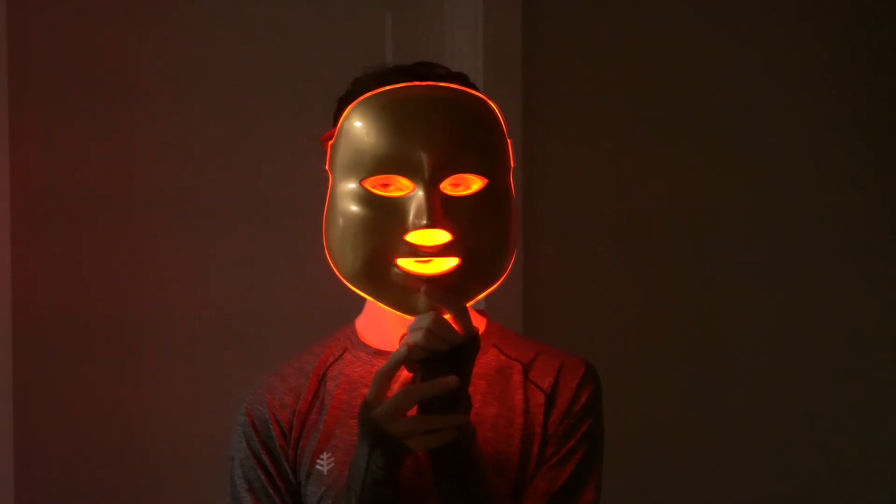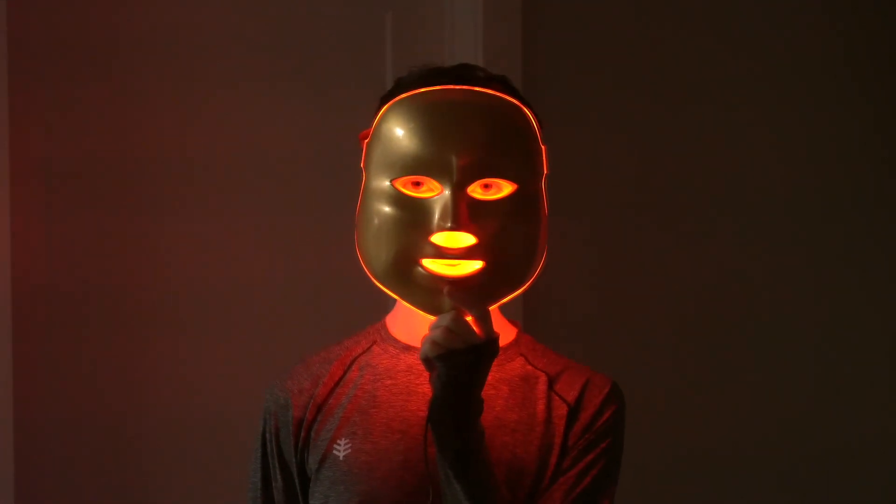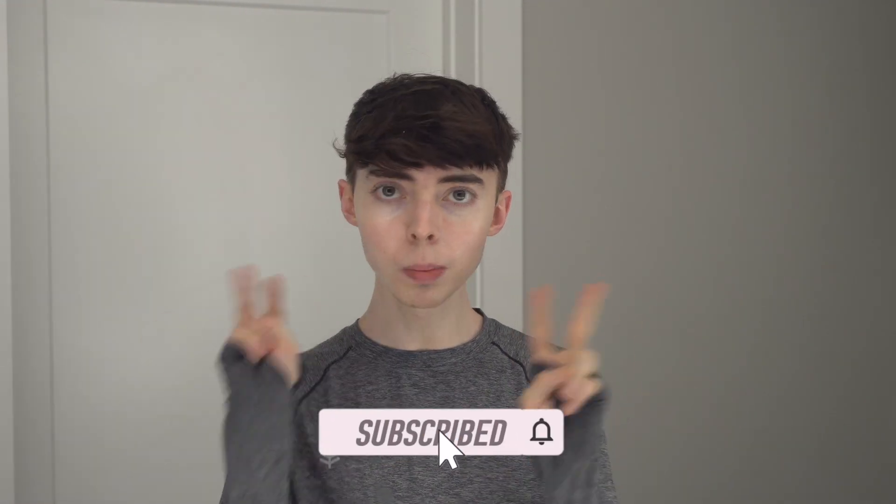Let me see if I can try this — I'm gonna turn this on real quick just so you can see what it looks like. I'm gonna do high energy level. Oh, this looks like a horror movie. Let's see if you can see — okay, that looks really creepy but it also looks like those ads for red light therapy devices.